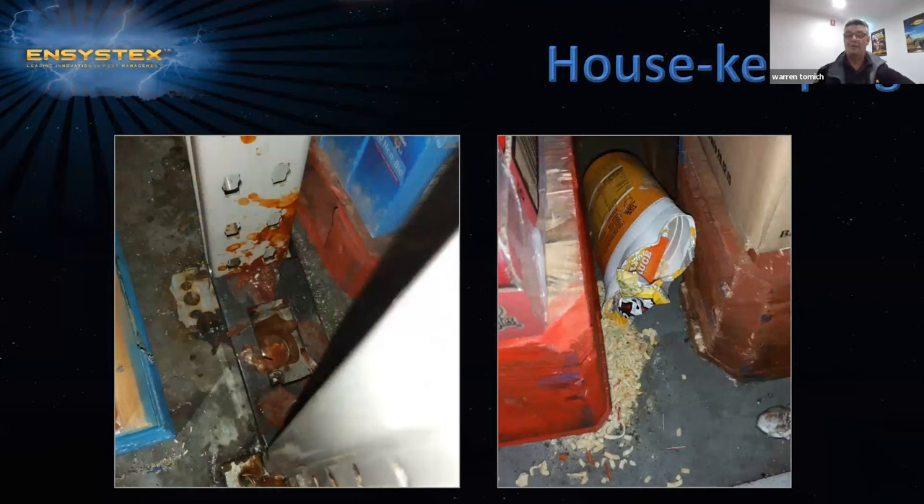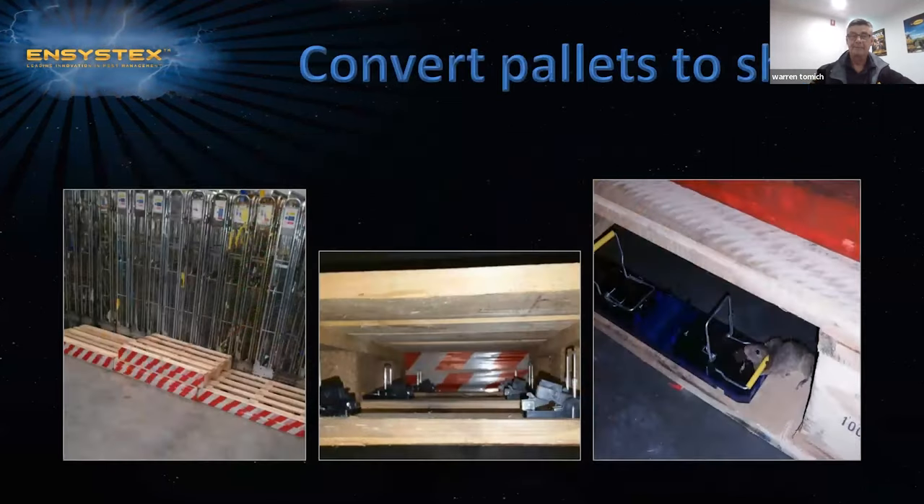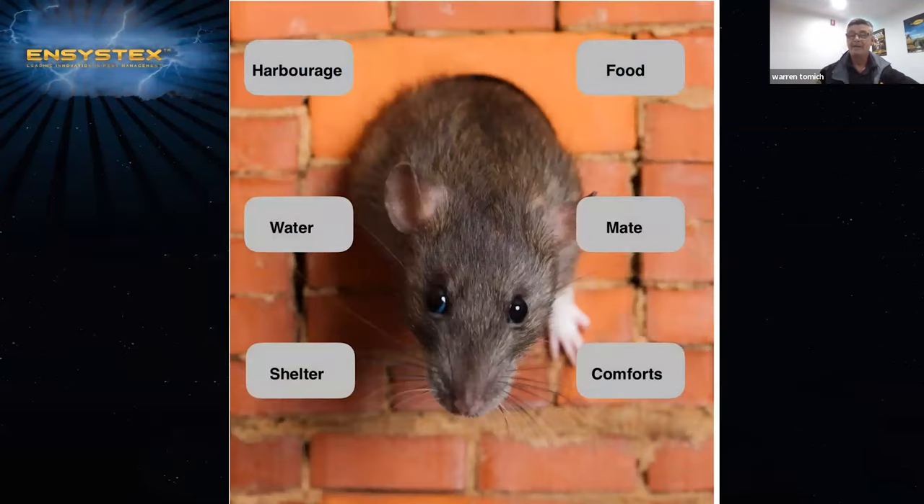Thirdly, another very important part of rodent management is good housekeeping — always keep areas neat and tidy. You can also use pallets to your advantage, converting them to shelters, which are great areas of rodent activity, and installing Gorilla traps as part of your catch zones. By controlling the environment, we create huge stress for rodents — rats die through stress being placed upon them. So no attraction equals no rodents.